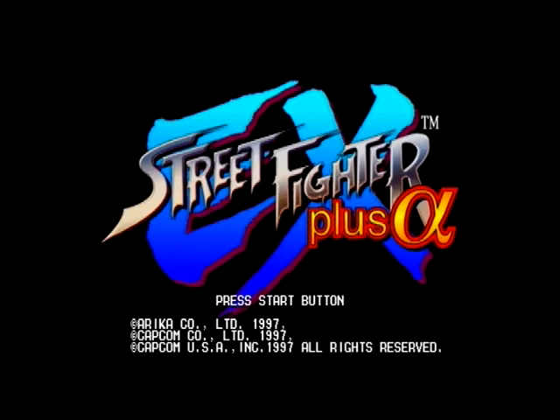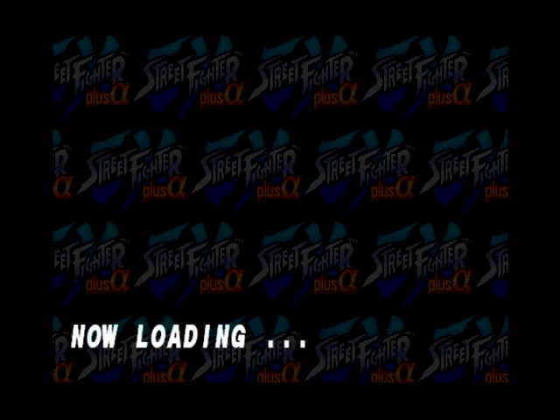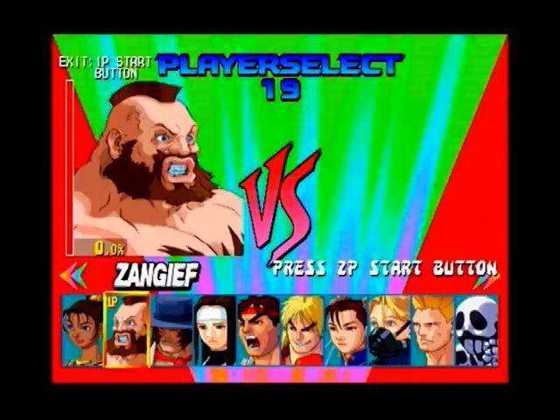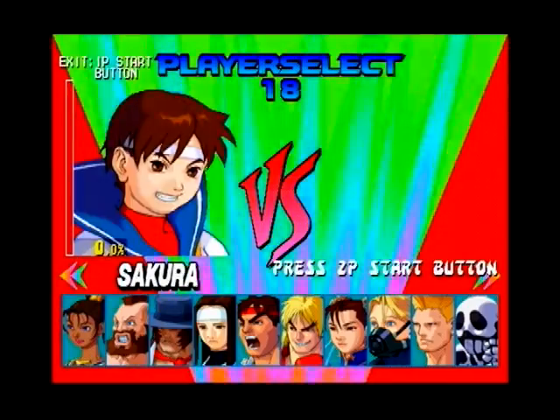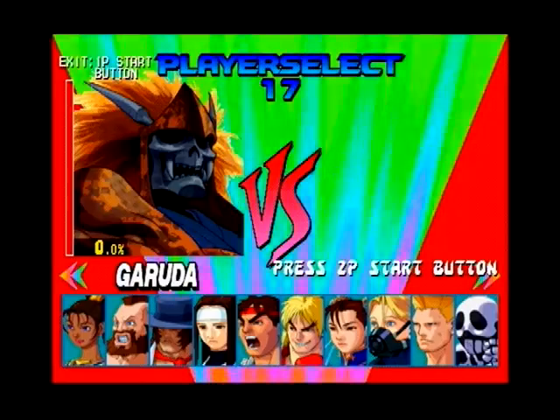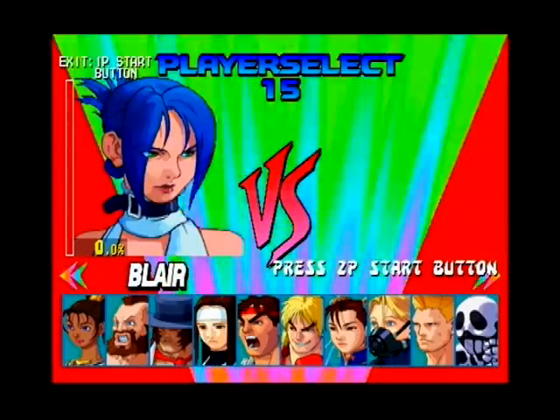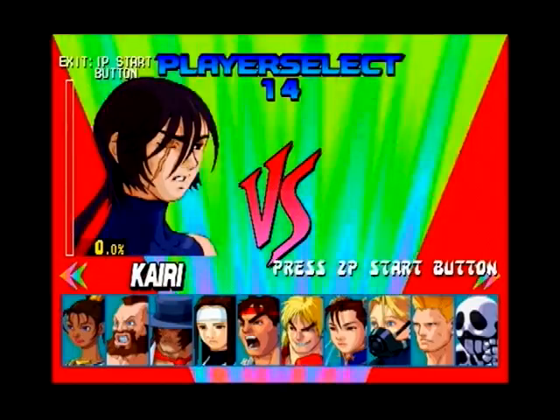Street Fighter EX Plus Alpha. Hey everybody, this is Nick from Arcade Hunters, and we're welcoming you back to another edition of Street Fighter Month here on the site and on YouTube. This is the first of my Street Fighter PlayStation 1 home ports, and this is Street Fighter EX Plus Alpha. That is a really long name, and this was actually one of the very first games I got when I got my PlayStation originally in 1997.